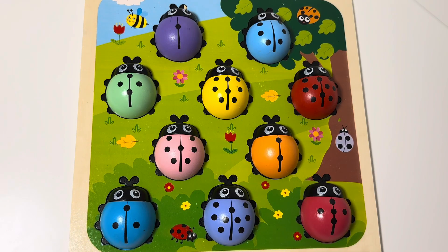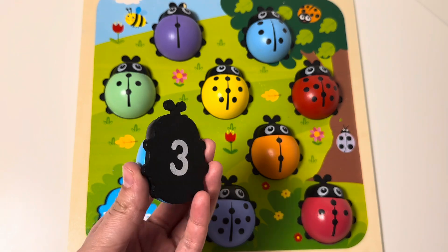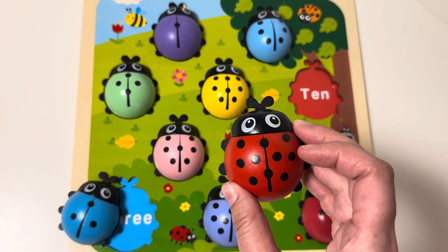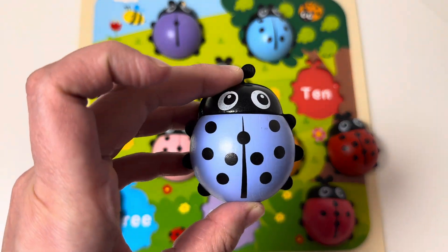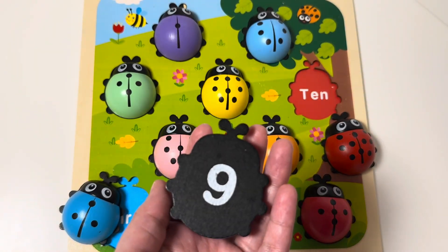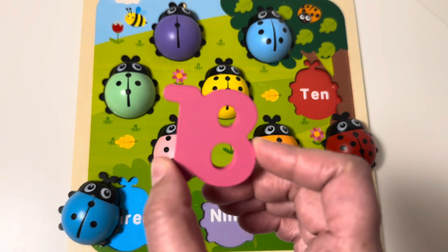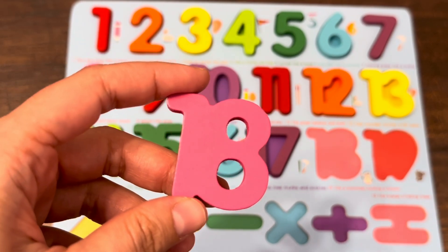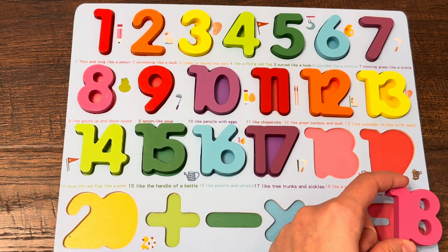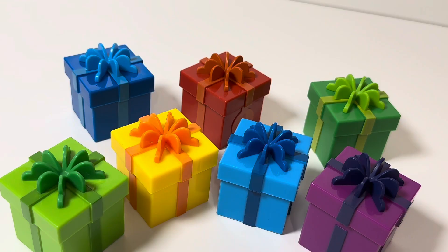Look, ladybugs! Let's find the next number. Blue color ladybug and number three, red color ladybug and number ten, purple color ladybug and number nine. Wow, look — here we have the next number, eighteen! Let's find the right place for number eighteen. Maybe here, maybe here — yes, here!